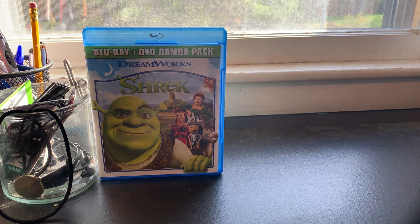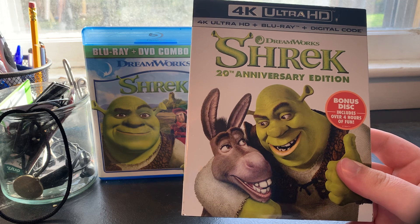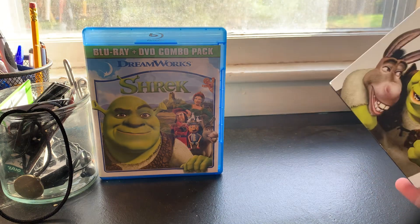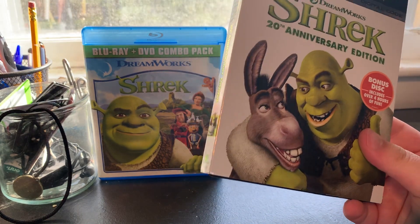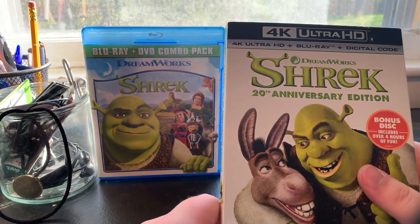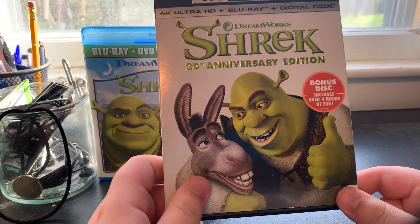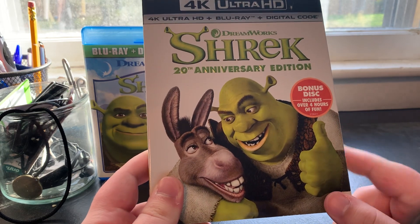Now we have the 2021 20th Anniversary 4K Blu-ray, which I got at the Best Buy store in Seekonk, Massachusetts at the end of September 2021. It includes over four hours of bonus content. The 2010/2011 Blu-ray was released by Paramount, while this one was released by DreamWorks. Interestingly, on this 4K Blu-ray, a 2012 Universal Pictures logo appears before the DreamWorks logo, which is odd because Shrek is not a Universal movie — Universal did not own DreamWorks when the original Shrek came out.